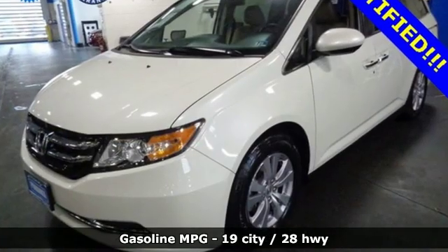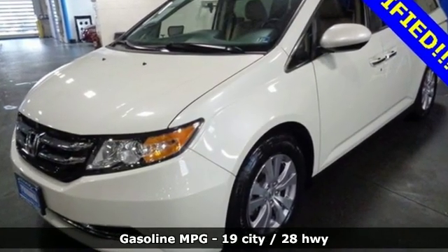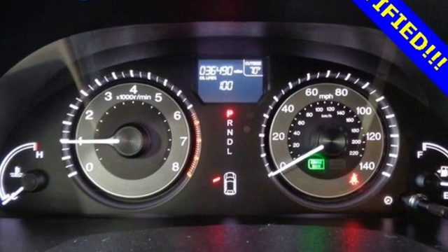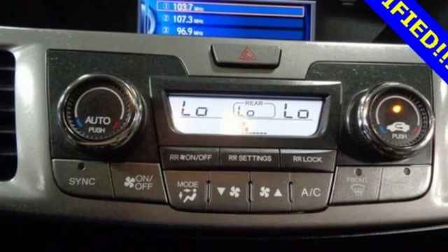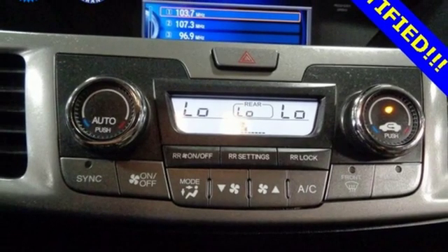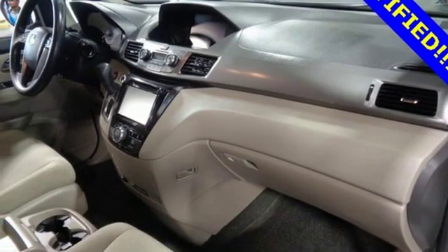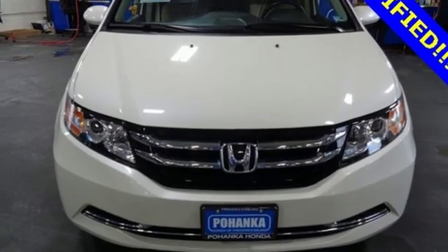External memory control, power heated mirrors, dual zone climate control, doors and push button start proximity key, manual tilting steering column, automatic transmission, aluminum wheels, gas pressurized shocks, and V6 engine.